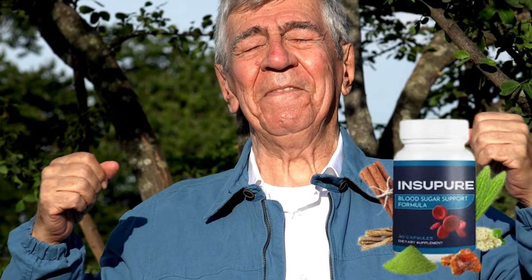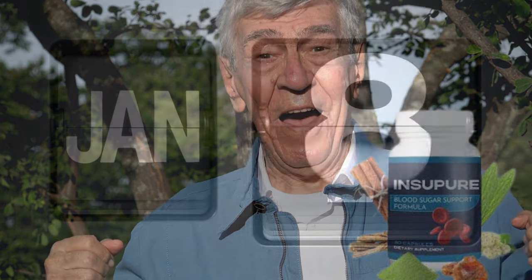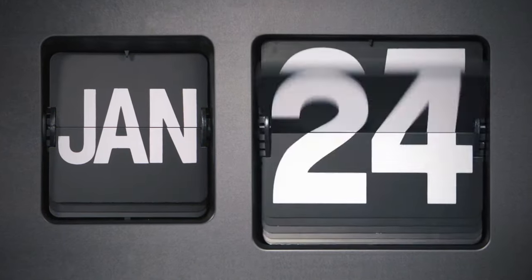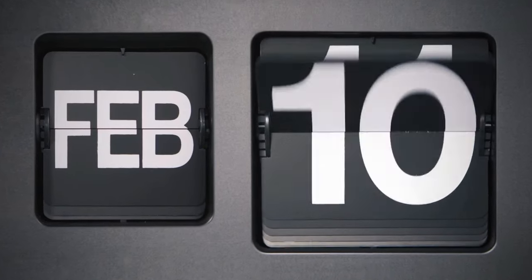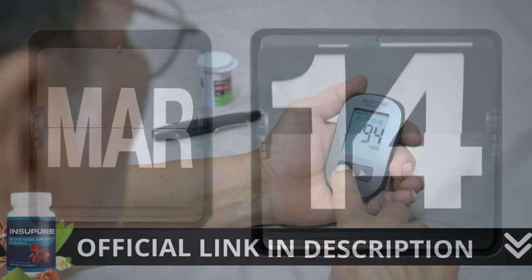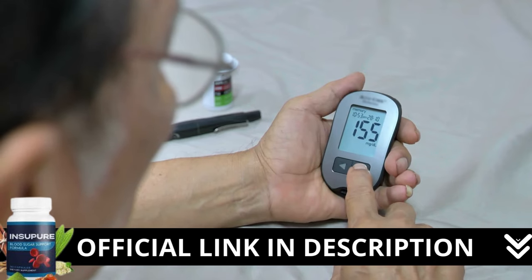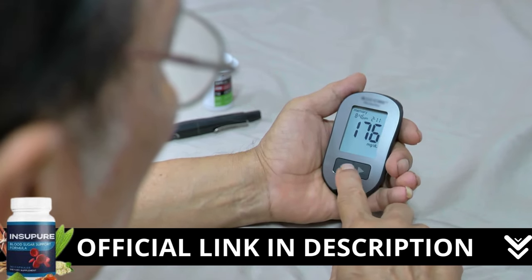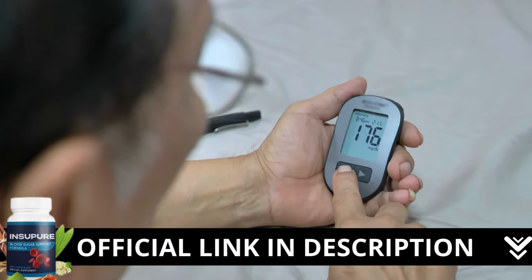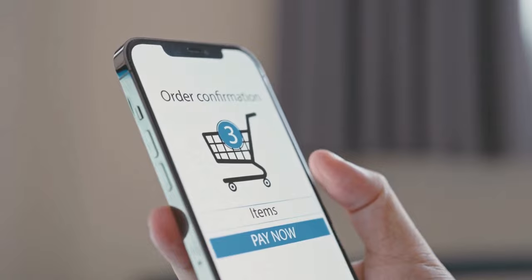There's something really important about this product that you need to know before buying it — you can actually test Insupier. If you don't like it for any reason, they will give you your money back. Here's a crucial warning: if you're looking to try Insupier, I strongly recommend purchasing only from the official manufacturer's website. This ensures you get the genuine product and avoids potential scams. I left the link to the official website down below in the description of this video.